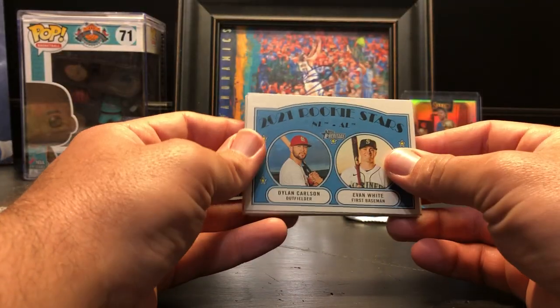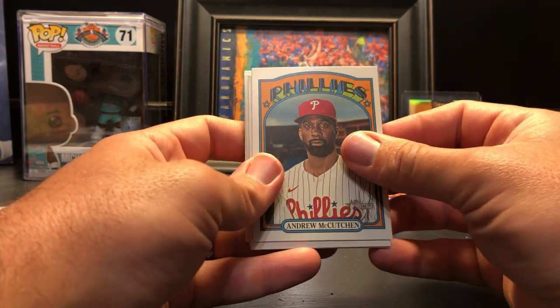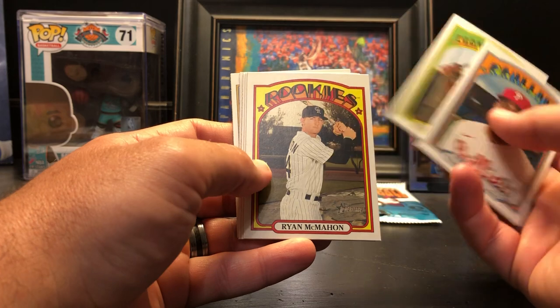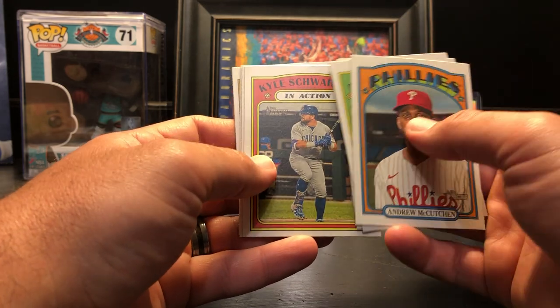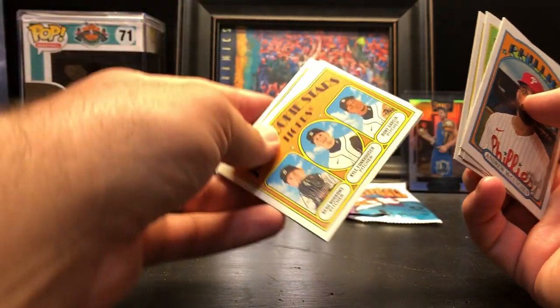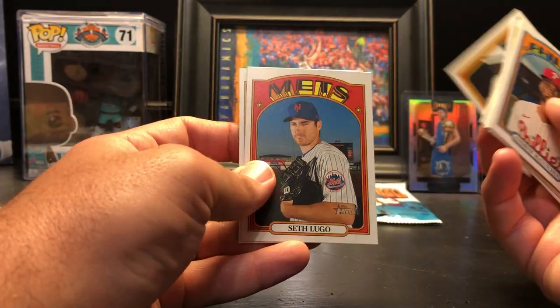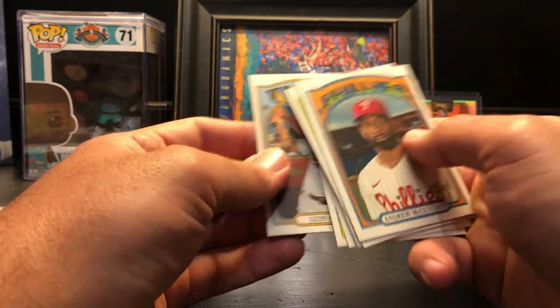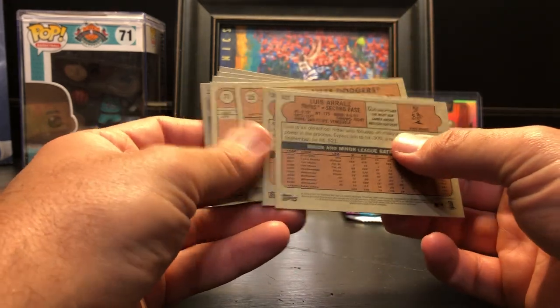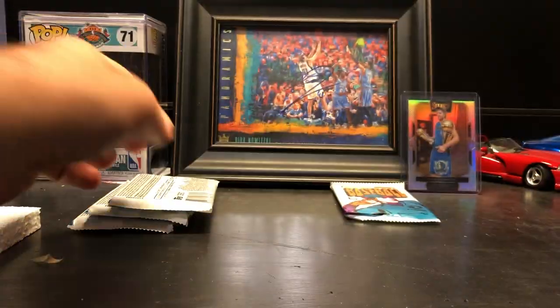Next pack — oh, nice! Dylan Carlson — man, we're getting all the star rookies. Andrew McCutchen, Eduardo Escobar, Ryan McMahon in action, Kyle Schwarber, rookie stars Bo Burroughs for the Tigers, NL Postseason Dodgers, Seth Lugo, and Luis Arias. No photo variations in that one.